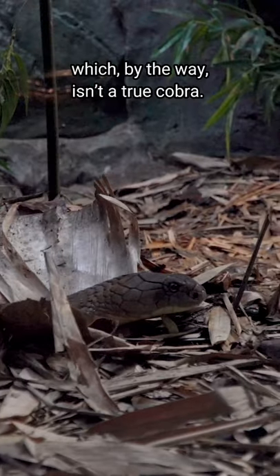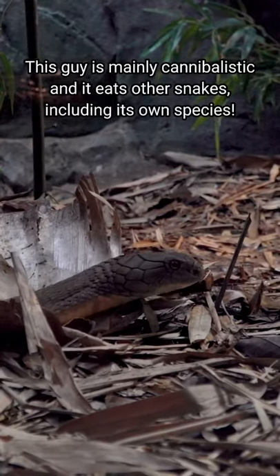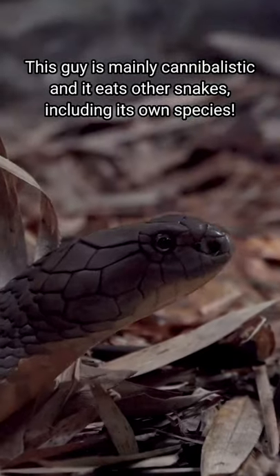Come face to face with the king cobra, which by the way isn't a true cobra. This guy is mainly cannibalistic and eats other snakes, including his own.